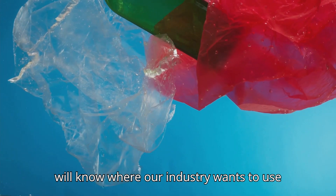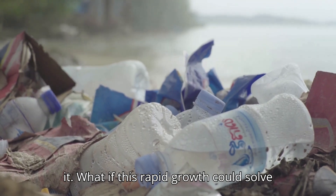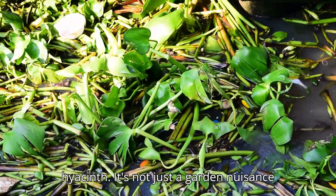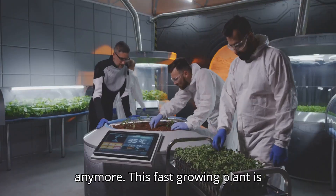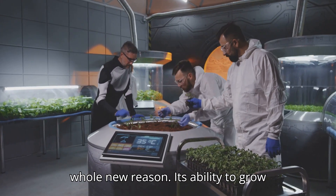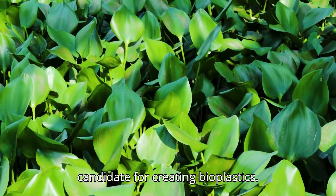By the end of the video, you will know where our industry wants to use it. What if this rapid growth could solve our plastic problem? Meet water hyacinth — it's not just a garden nuisance anymore. This fast-growing plant is turning heads in the science world for a whole new reason.